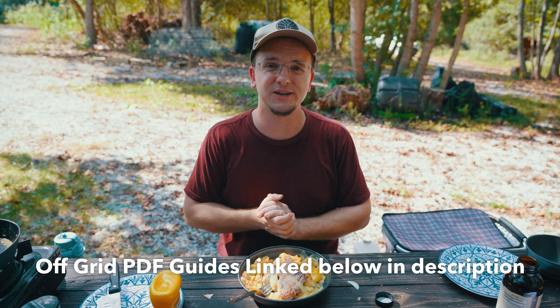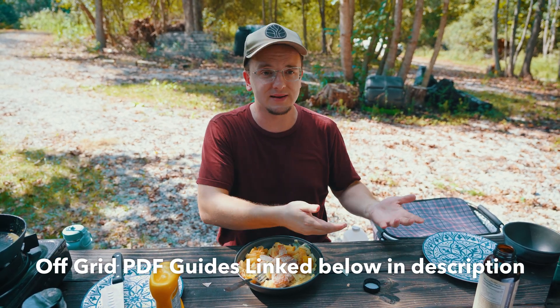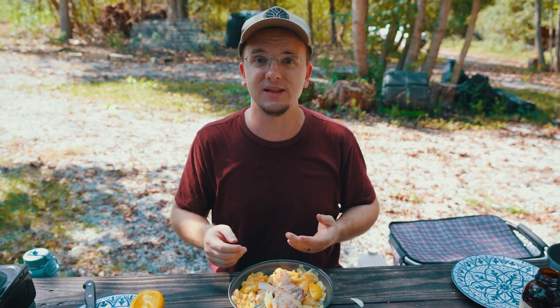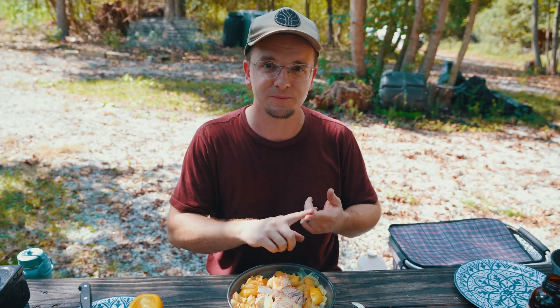We hope you enjoy them. It's been a fun project for Joe, Ben, and I, and we're going to keep cranking out more free content and more resources like these PDFs to help other people live more simply, get out in nature, and enjoy a more affordable lifestyle so they can focus on what really matters — friends, family, faith, and good food.